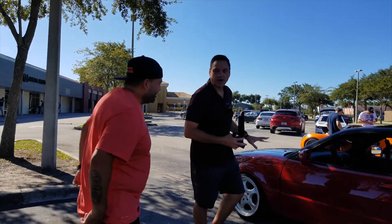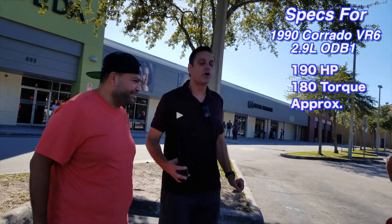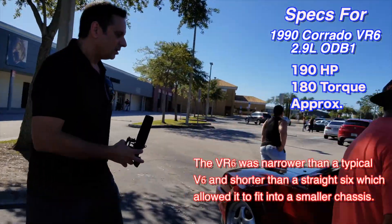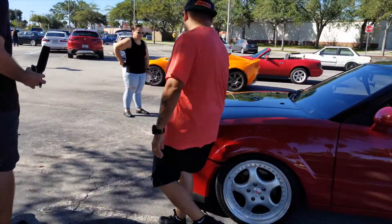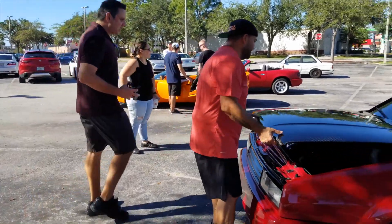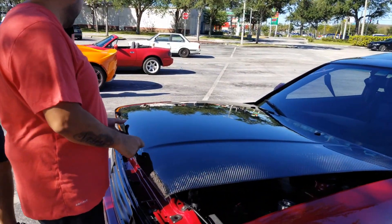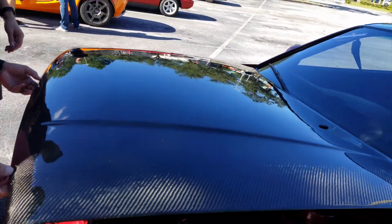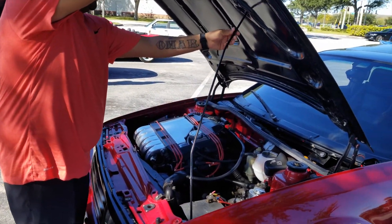Omar, what year is this Corrado? It's a 1990 Corrado, and it was a G60 converted to a VR6 OBD1. Converted to a VR6? Yes, sir. Can you pop the hood for us? Sure. Is that a carbon fiber wrap on the hood? No, that's a carbon fiber hood itself. It's a real carbon fiber hood, ladies and gentlemen — the real deal. No wraps. Absolutely beautiful. And the VR6 engine on display.